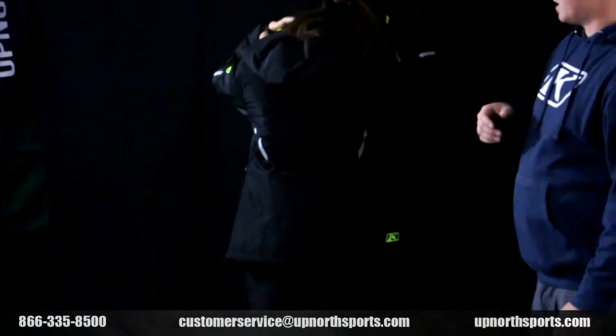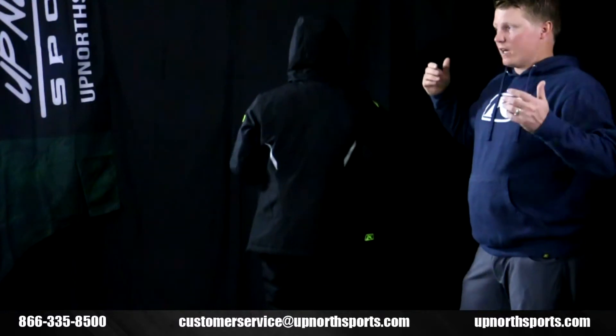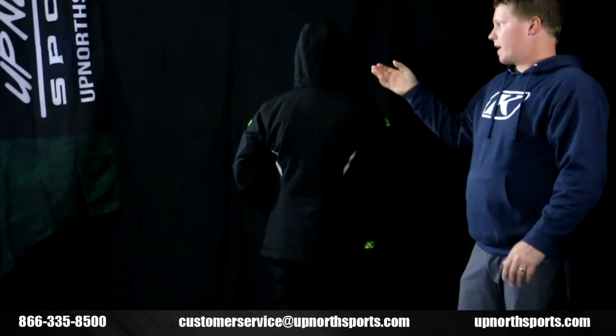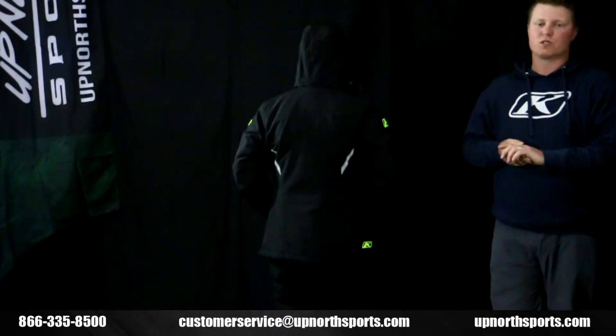We'll turn Kelsey around — there is a hood on this jacket, which Kelsey will pull up so you can take a look. The nice thing is this hood zips off. So if you're riding and it's bunching, you can remove it. But when you're wearing it casually in the wintertime, it's going to be really nice to have that protective hood as well.